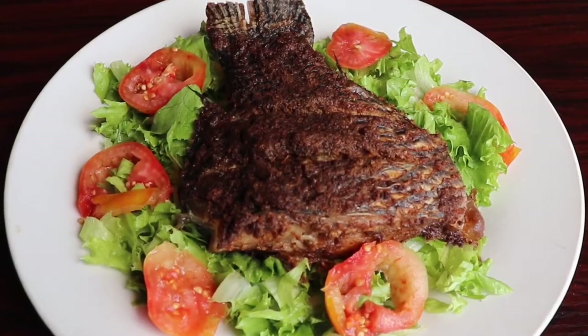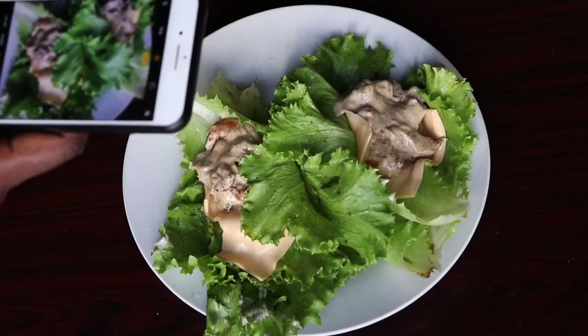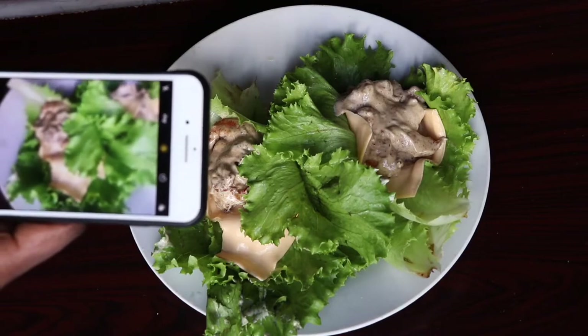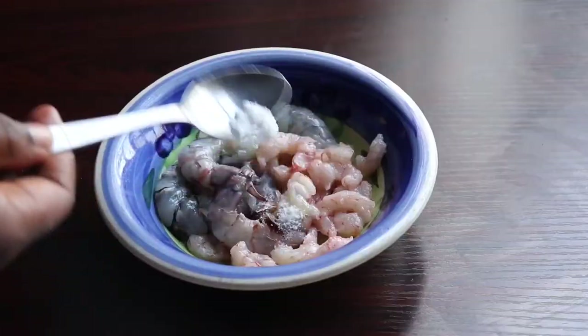If you haven't subscribed to my channel, please consider subscribing and hit the notification bell and like button so you always get a notification whenever I upload new videos. So keep watching to see how I achieve all these meals. I have some clean prawns and shrimps here.